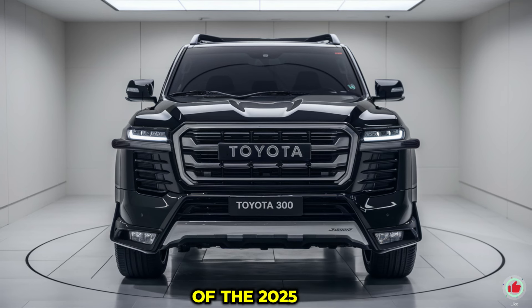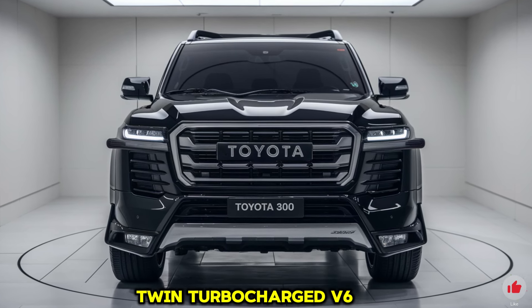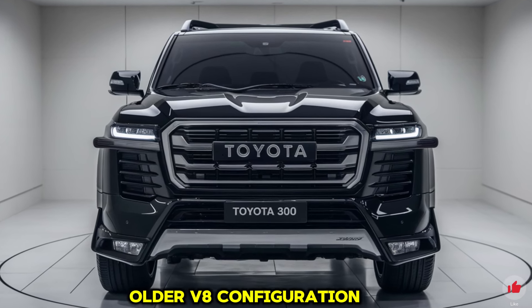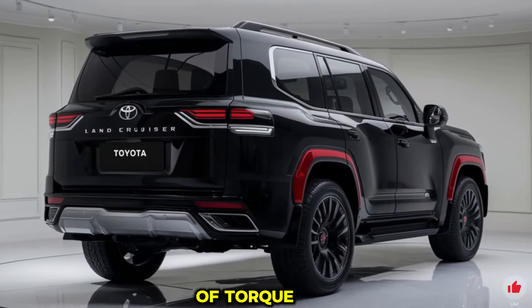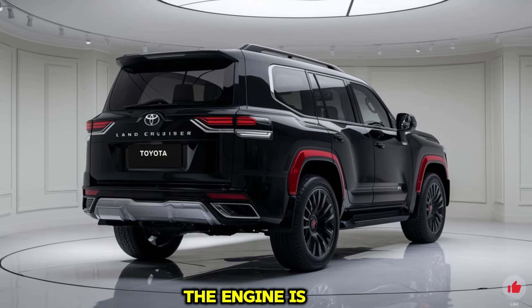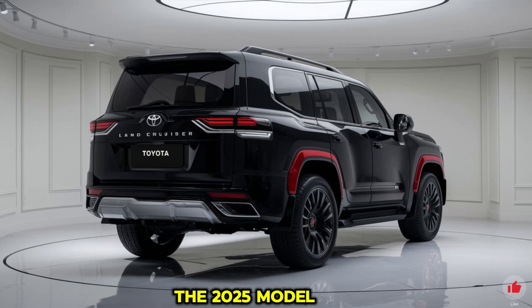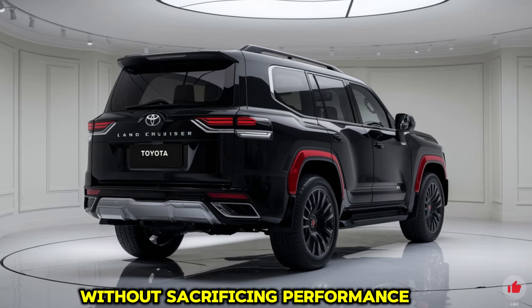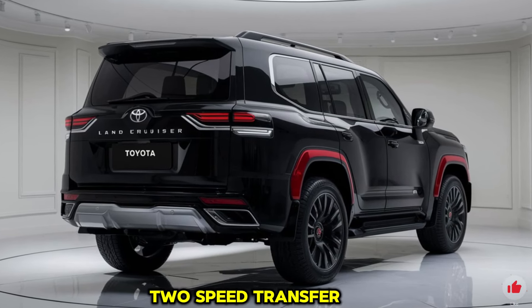The powertrain of the 2025 Land Cruiser 300 is designed for a balance of power, efficiency, and environmental consideration. Under the hood is a 3.5-liter twin-turbocharged V6 engine, replacing the older V8, producing 409 horsepower and 479 lb-ft of torque. It conquers steep climbs, rough trails, and highway speeds with ease, paired with a 10-speed automatic transmission for smooth shifting. An optional hybrid variant is also available for eco-conscious buyers.